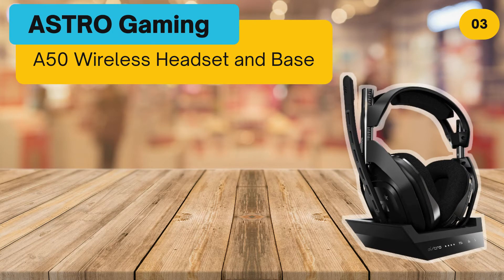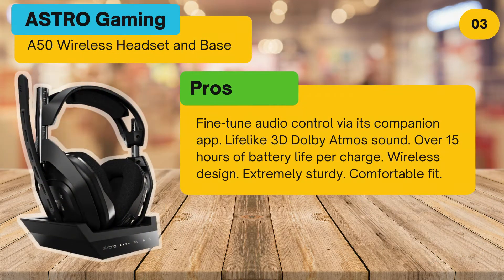At number 3: Astro Gaming A50 Wireless Headset and Base. Pros: fine-tune audio control via its companion app, lifelike 3D Dolby Atmos sound, over 15 hours of battery life per charge, wireless design, extremely sturdy, comfortable fit.